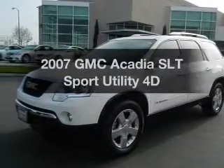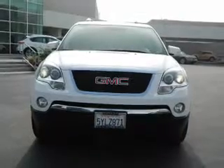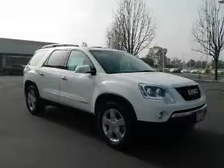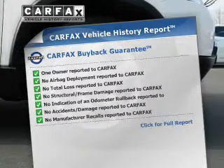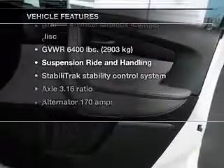Introducing the 2007 GMC Acadia. This is the set of wheels you've been looking for, with a reliable engine driven by an automatic transmission. You will appreciate the safety feature of anti-lock brakes. Rest easy knowing this vehicle comes with a Carfax Vehicle History Report from Carfax, the most trusted provider of vehicle information. With these notable features, you won't want to miss out on the opportunity to own this amazing ride.